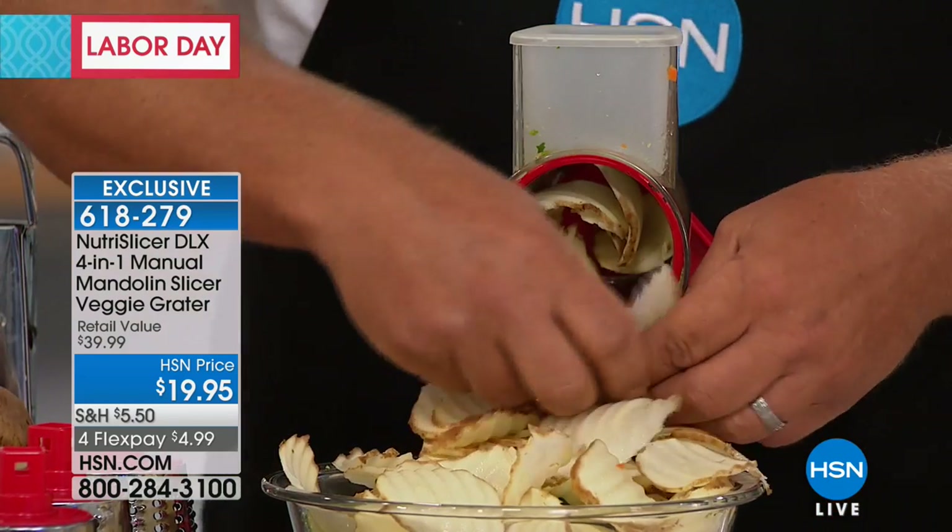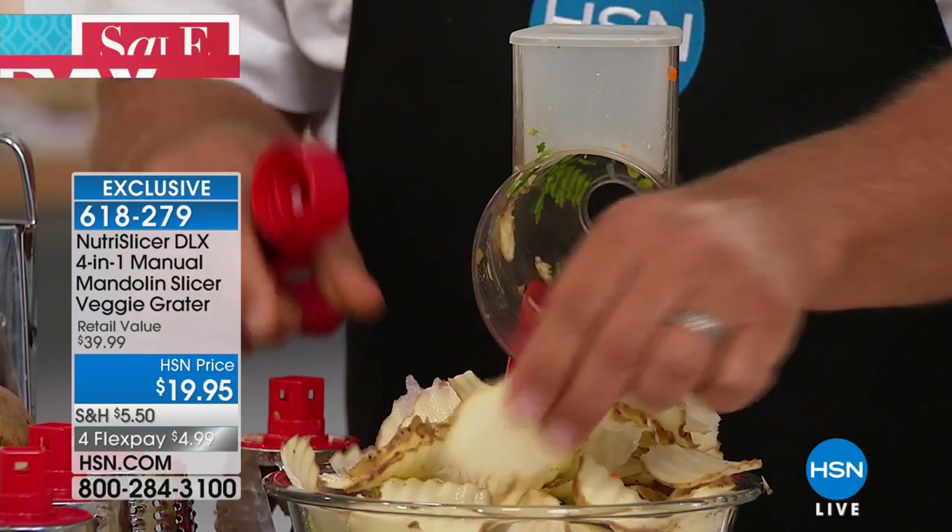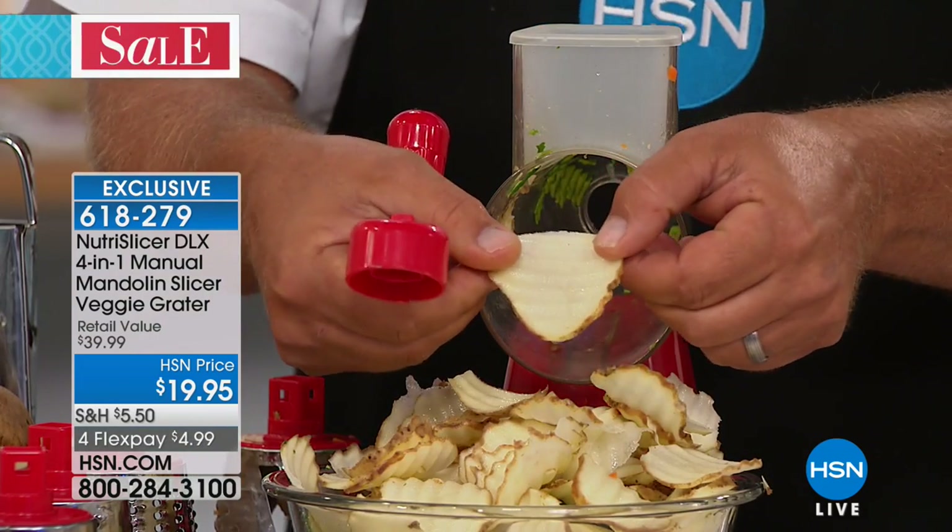These are ready to go — put them on a cookie sheet in the oven, sprinkle some Parmesan cheese and barbecue salt over the top. These are delicious baked instead of deep fried, and you can season them how you like.